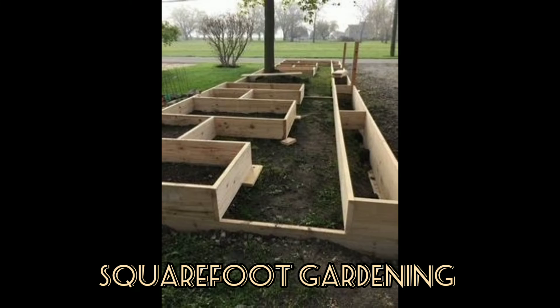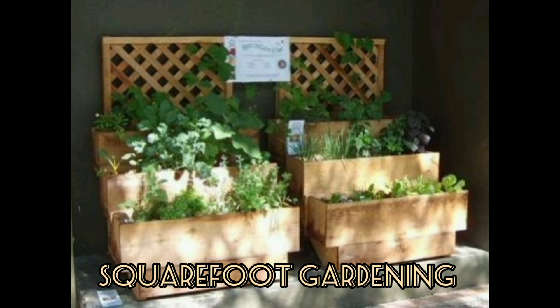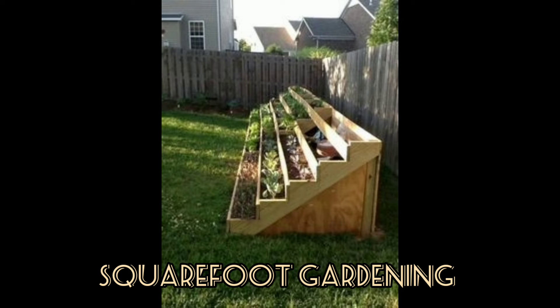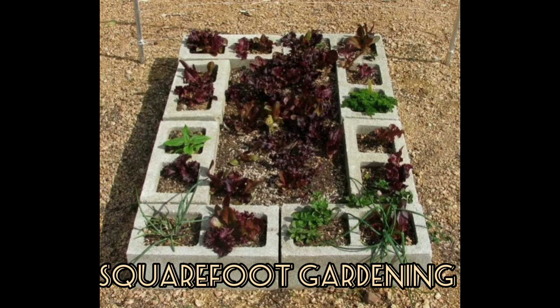Even if you work in your existing soil, you only need to prepare the planting areas, not the paths, so it takes a lot less time and effort. Fill the boxes with a special soil mix: one third compost, one third peat moss, and one third coarse vermiculite.